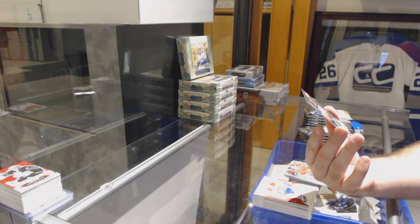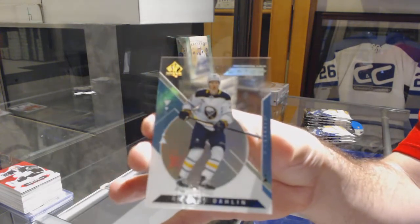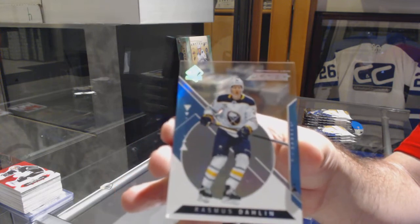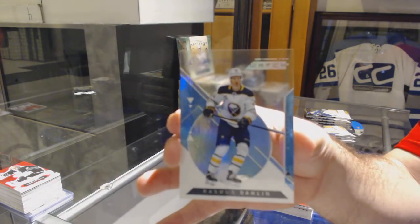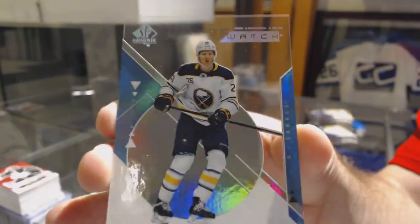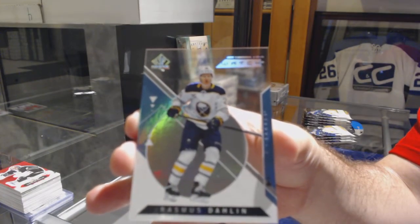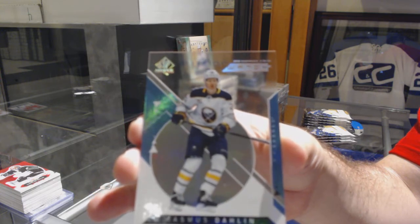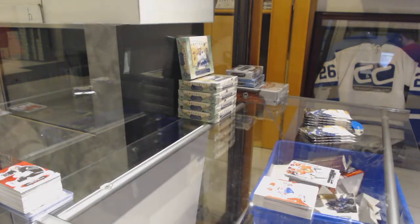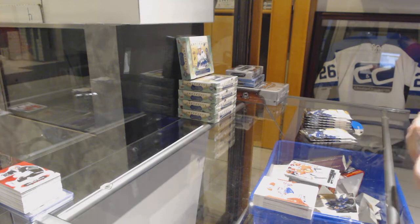Colin Delia for the Chicago Blackhawks Young Guns — and this is why I love these breaks. Future Watch Acetate for the Buffalo Sabres: Rasmus Dahlin! Filthy! Taking a picture of that bad boy after. Congrats Buffalo!